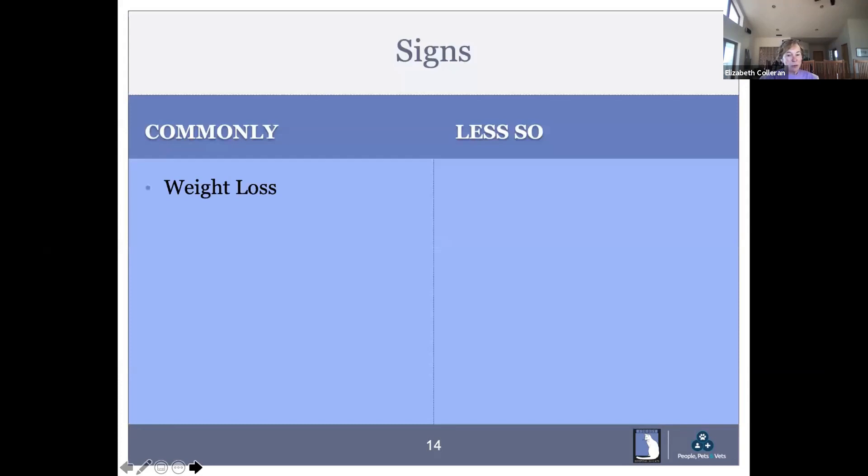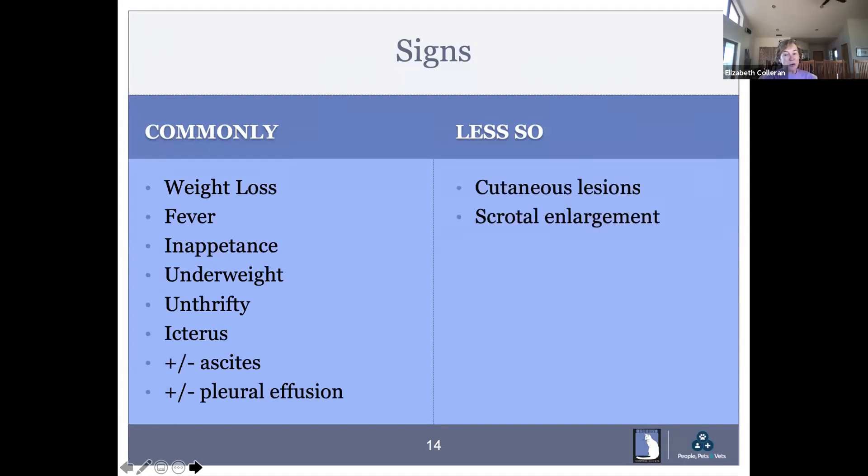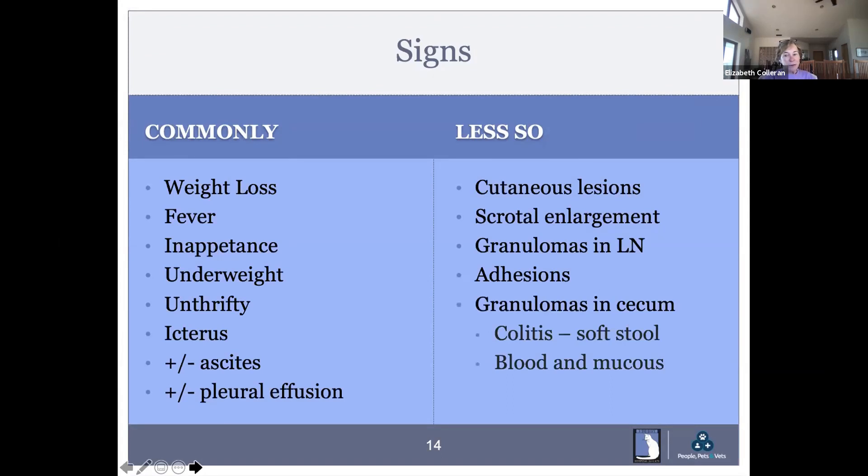The signs you probably recognize most commonly are weight loss, fever, and inappetence. These cats lose weight quickly and don't look well. Some of them get jaundiced. Ascites is very common; pleural effusion is less so. Rare signs include cutaneous lesions and scrotal enlargement — I've only seen that once in 22 years. Granulomas in lymph nodes, some adhesions from ascites, and granulomas found in the cecum causing soft stool with blood and mucus are also seen.